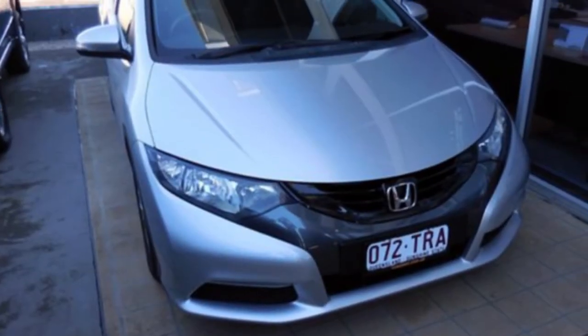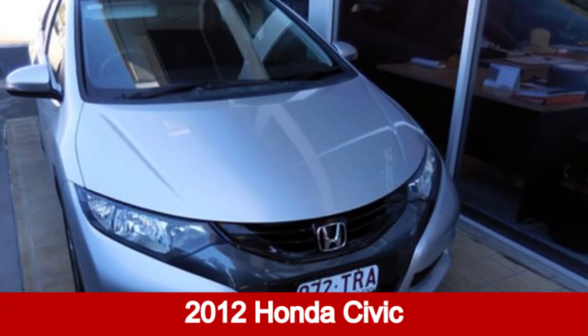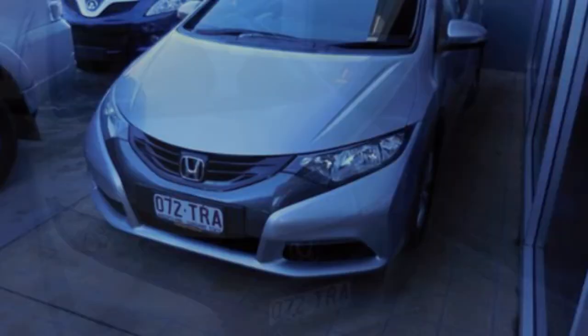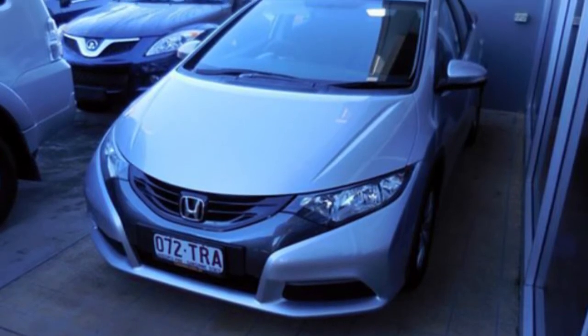We are proud to offer you this great value 2012 Honda Civic. This Civic has an efficient 1.8 litre engine, and it responds smoothly to its 5-speed automatic transmission.